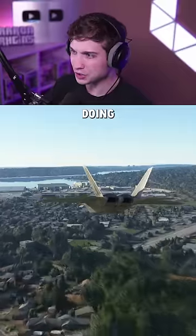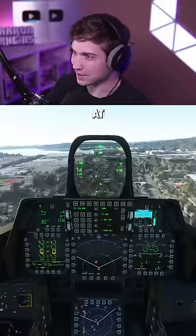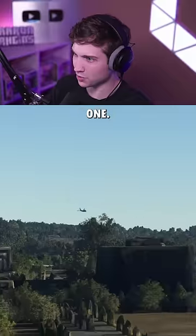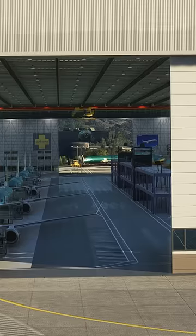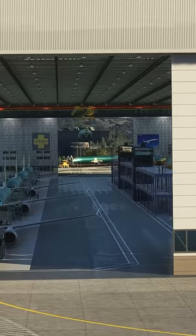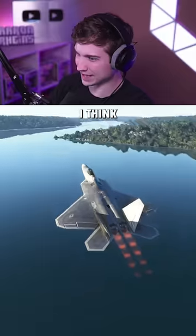And because I like doing stupid stuff, next up we're doing it in an F-22 Raptor and I'm gonna try to do this at Mach 1. There's Mach 0.9 right there. There's Mach 1. I think we did it.